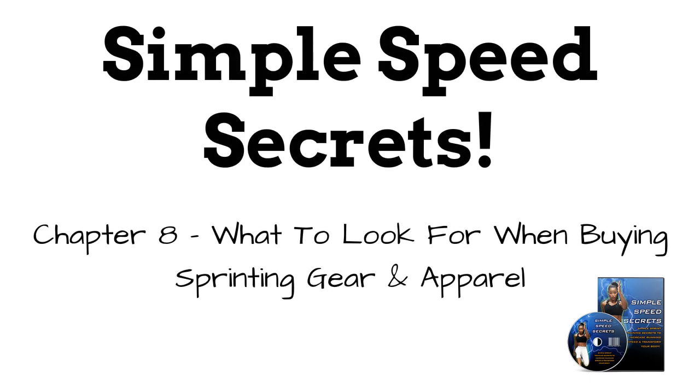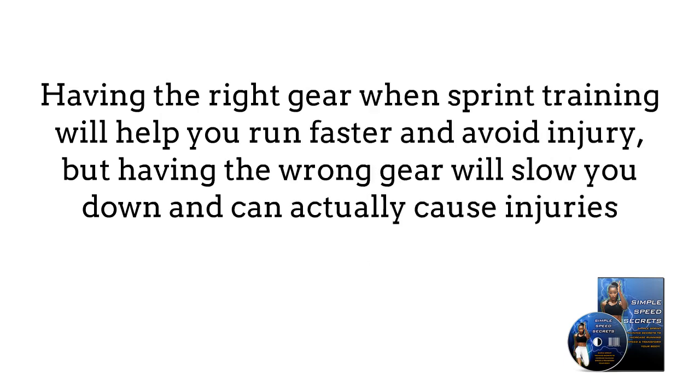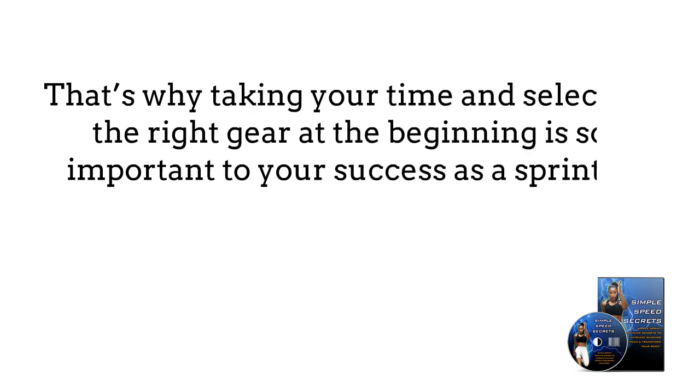Chapter 8: What to look for when buying sprinting gear and apparel. Having the right gear when sprint training will help you run faster and avoid injury, but having the wrong gear will slow you down and can actually cause injuries. That's why taking your time and selecting the right gear at the beginning is so important to your success as a sprinter. It's also why we're taking the time in this course to discuss the gear that you will need.